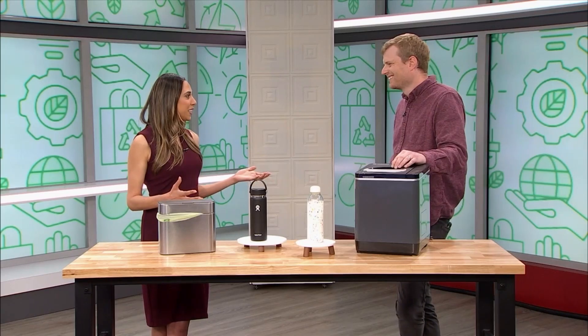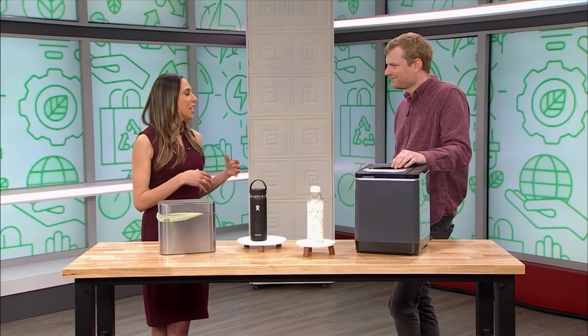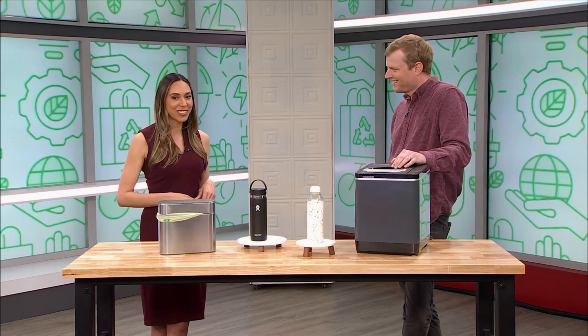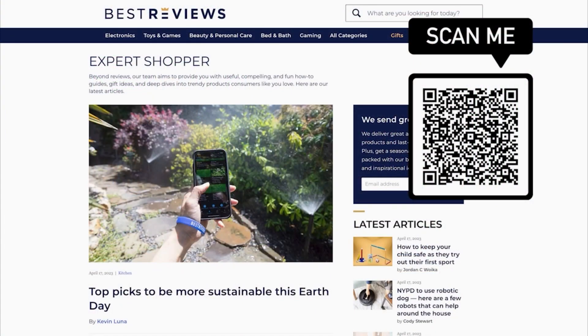Thank you so much for keeping us up on all the things we need to make our spring refresh eco-friendly. Thanks so much for having me. To learn more, head to bestreviews.com or scan the QR code on your screen.